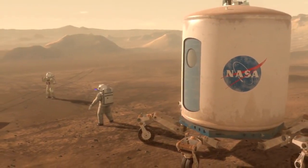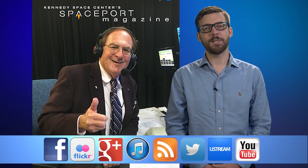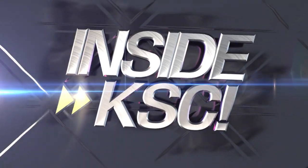The plan would be to send an electrostatic precipitator to a landing site on Mars before crews arrive. And remember, Spaceport Magazine digs deeper Inside KSC.